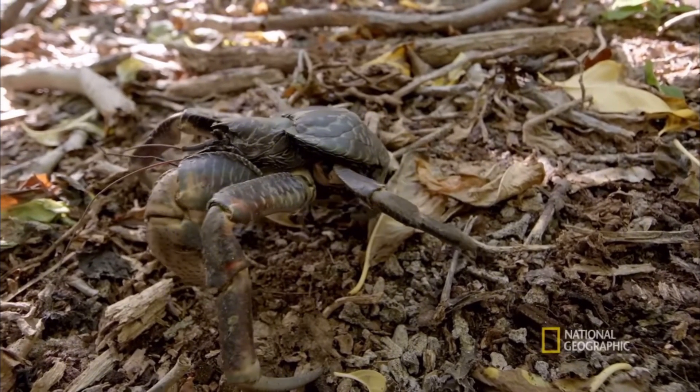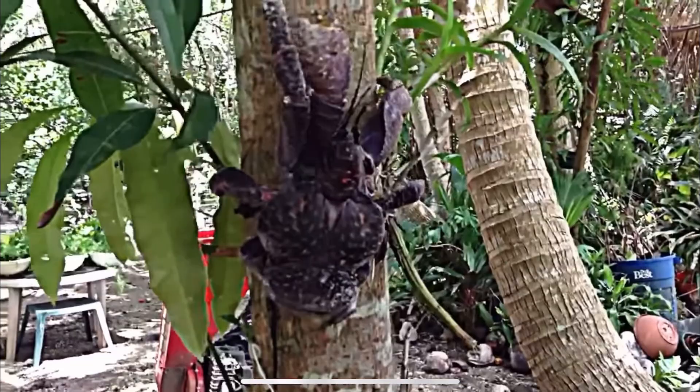At number four on the list we have the hermit crab. You might be thinking hermit crabs are not that cool — first of all, you're wrong. Second of all, the biggest arthropod in the world is a hermit crab. Although I love pet hermit crabs that you can find at pretty much any pet store, one of my favorite arthropods of all time is the coconut crab. Coconut crabs are actually a species of hermit crab. They are so big they don't need to go find shells — they only use shells when they're younger. When they get big enough, they don't need shells, and they have these massive claws that can crack open coconuts. They are incredible climbers.